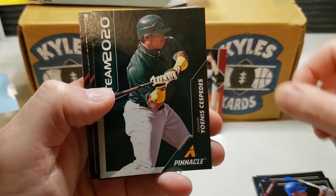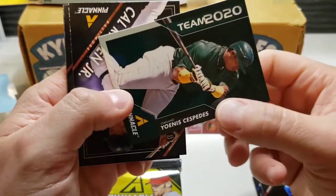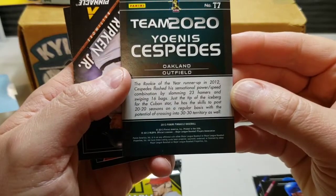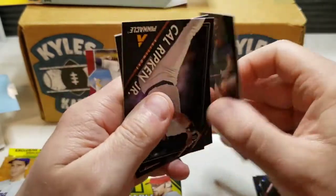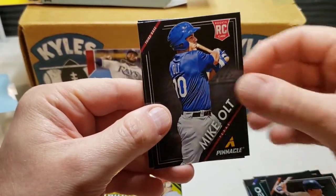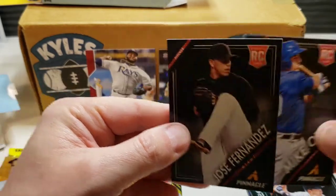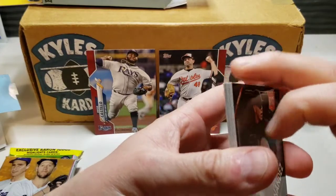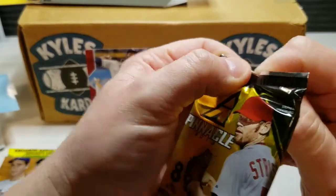Elvis Andrus, we got a Yoenis Cespedes, and a Team 2020 insert — pretty cool card. Got a Cal Ripken Jr., Hall of Famer. Got a Mike Olt rookie card and a Jose Fernandez rookie card — rest in peace, someone who died way too soon.